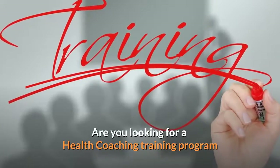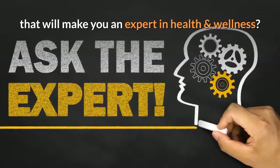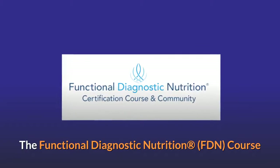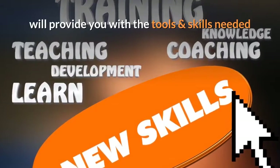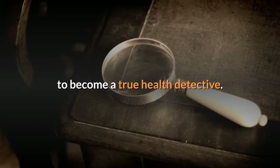Are you looking for a health coaching training program that will make you an expert in health and wellness? The Functional Diagnostic Nutrition, FDN course, will provide you with the tools and skills needed to become a true health detective.